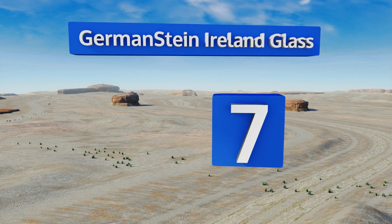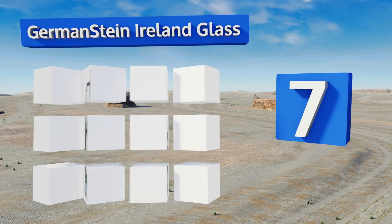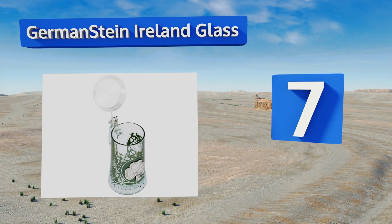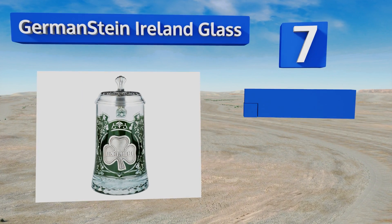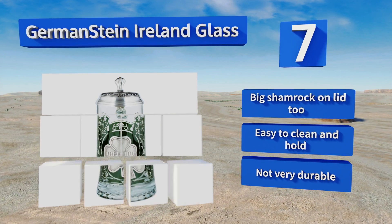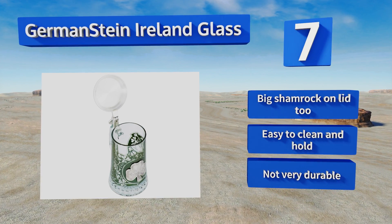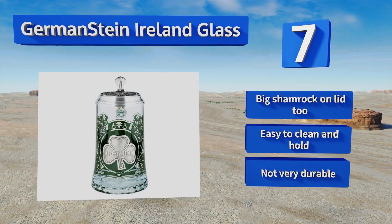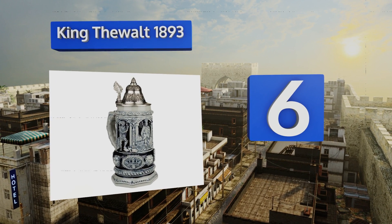At number seven, show off your Irish pride with the German Stein Island Glass, which has a wraparound emerald motif featuring numerous shamrocks, one of which is also carved into a pewter medallion opposite the handle. It's sure to impress during your next St. Patrick's Day celebration. There's a big shamrock on the lid too, and it's easy to clean and hold, but it's not very durable.